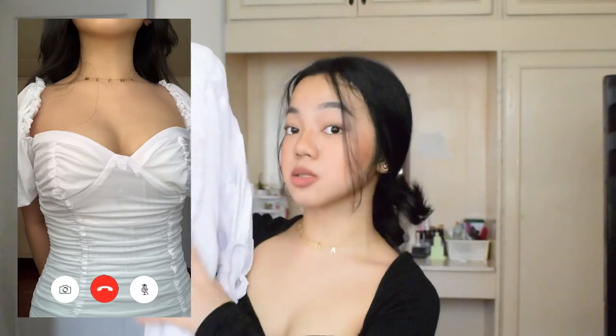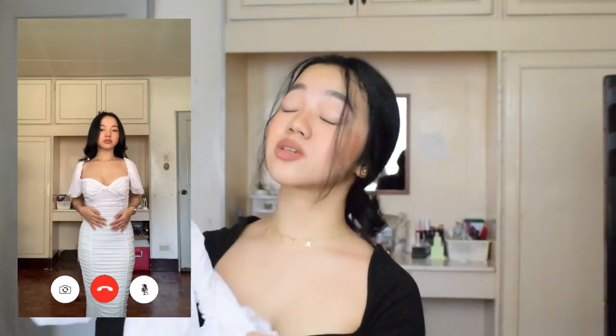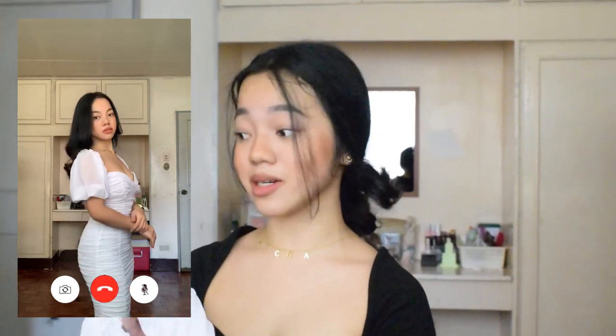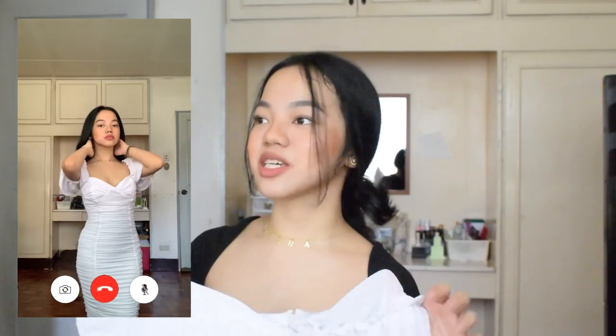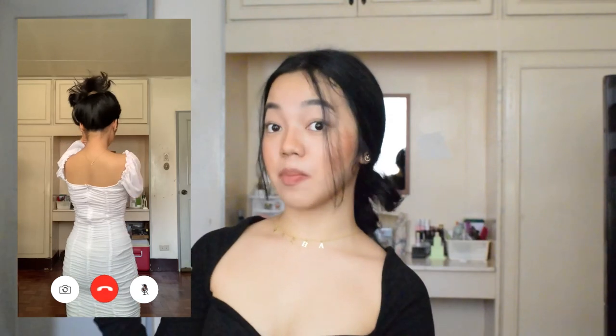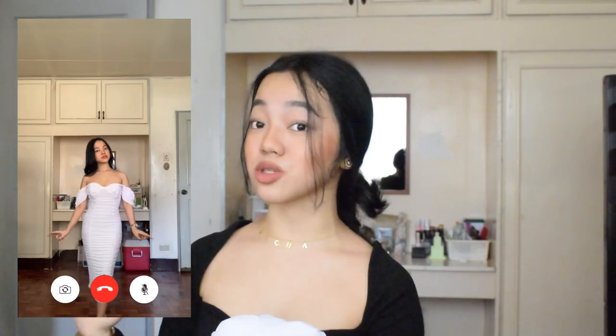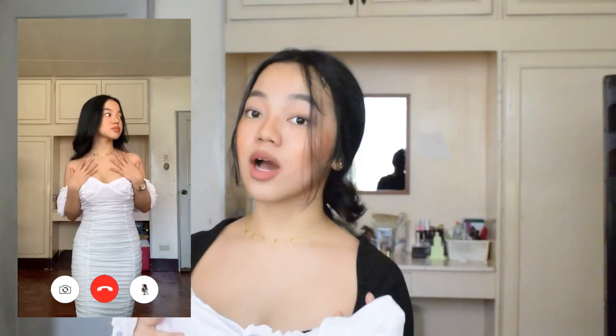Next is this white ruched dress. I got it in size small for 885 pesos. I was originally going to get the red version but I opted for white since I already have red dresses. I kind of regret it though — the white version looks very Philippine national costume. The sleeves are not puffy like in the picture — they fall flat because the fabric is a soft net. I tried wearing it as an off-shoulder dress and I prefer it that way — it looks less formal. The fabric is good and very soft. It has a zipper at the back for easy wearing.